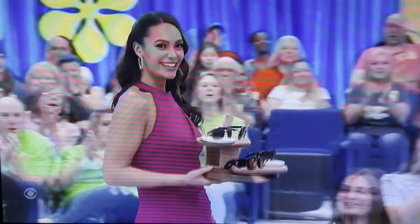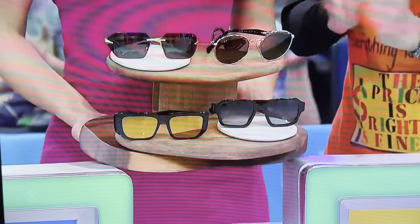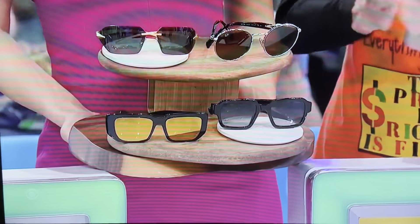Here comes Alexis down to Bidder's Row with designer sunglasses. This collection by Prada features metal frame and acetate frame sunglasses for him, plus acetate gold mirror frames and a pair of metal frames for her.